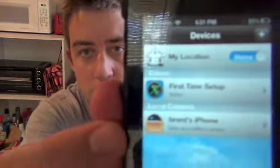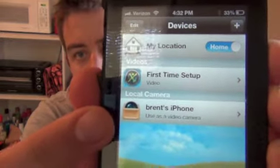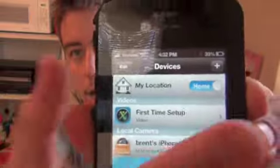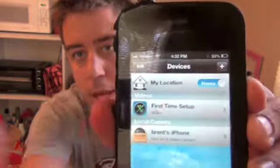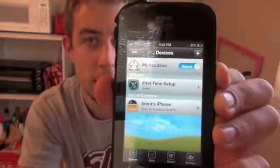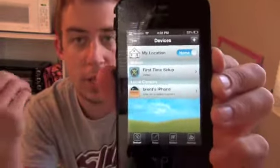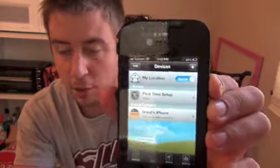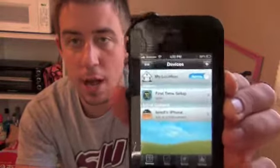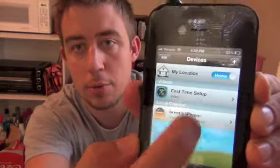So what you'll see here is all my devices right now. The only thing I have set up is my iPhone that is showing up right there. You can just add a device by clicking that plus sign up there and it'll add this device as a camera. If you have multiple devices you can do that and add multiple devices to your account. You can set up as many iPhones or iPads as you want to monitor your home. So we're going to click on Brent's iPad and it says 'start using as video camera.'